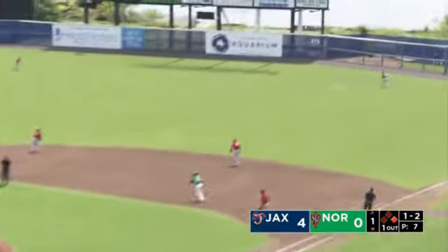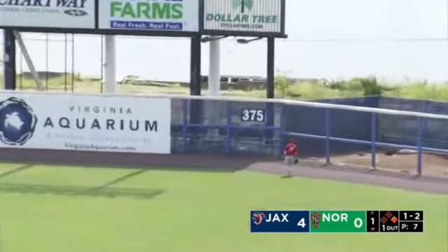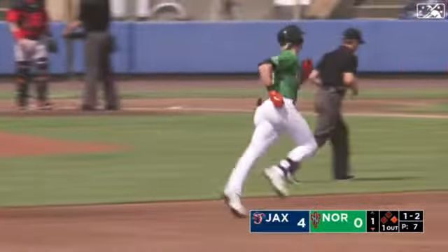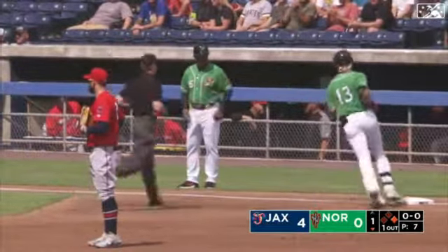And here's the pitch home. Swing and a fly ball — that's well hit into right. That ball's carrying and that ball has left the yard. Well, I told you he could play some baseball. Another home run for Kyle Stowers, his third with the Tides.